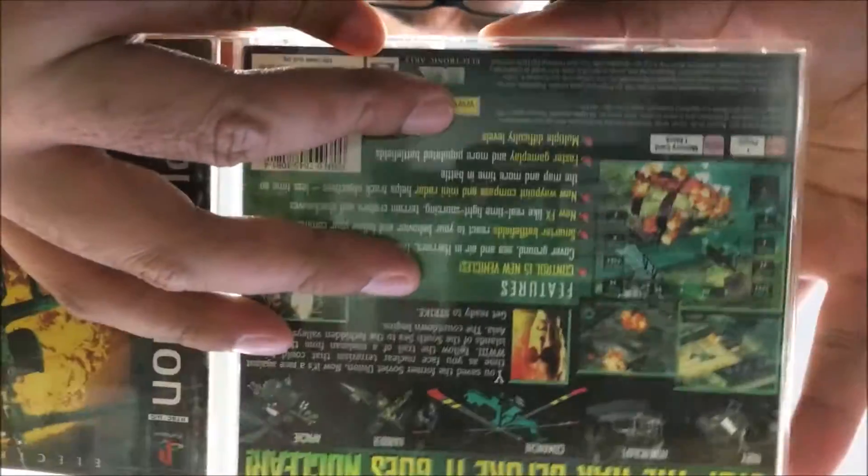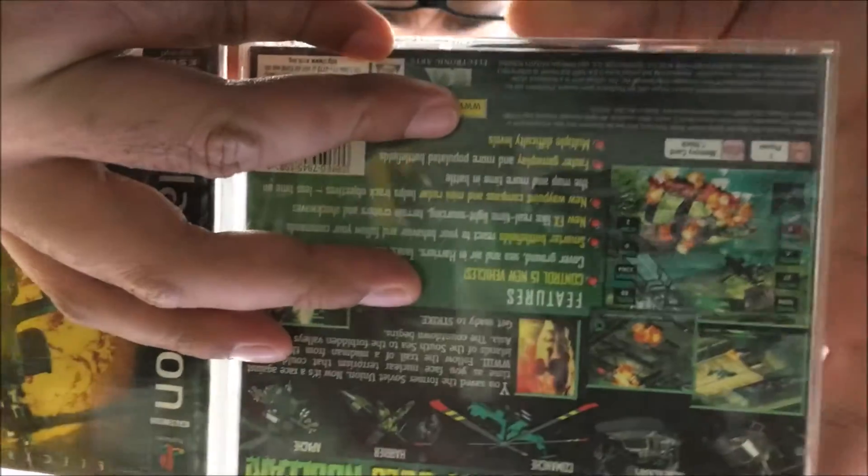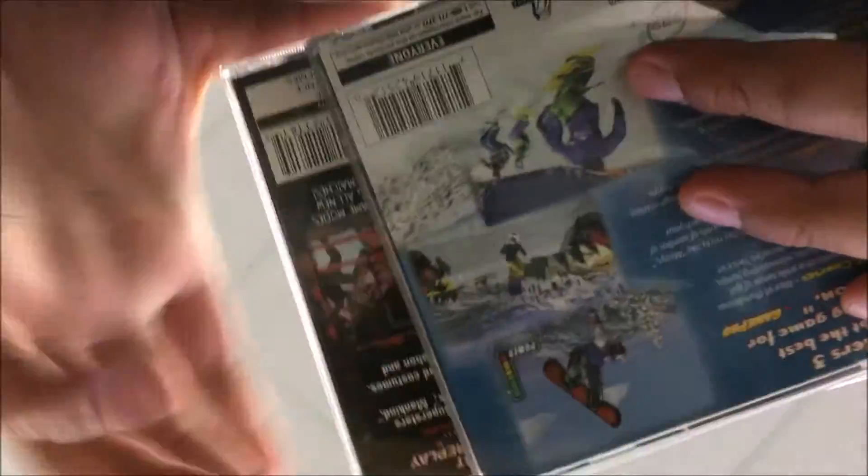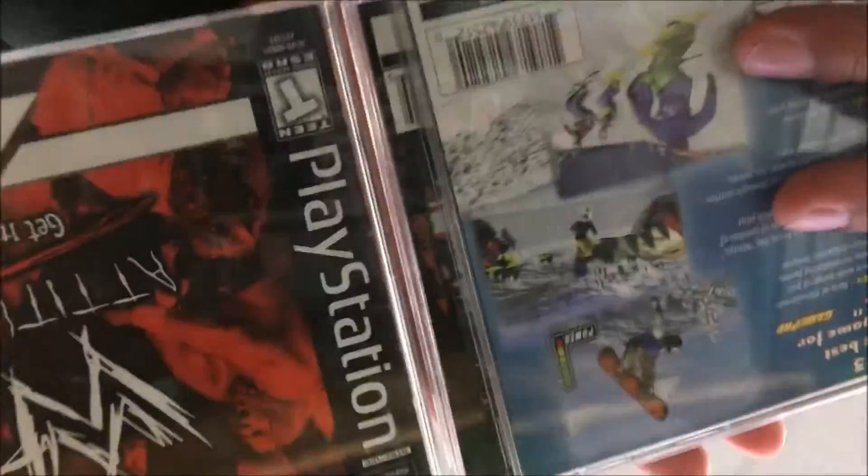At this particular Goodwill I wasn't going to pick anything up until I saw this game in the case — Nuclear Strike for the PlayStation 1. How odd that I would find it in the same video that I got Soviet Strike. They've got their usual target-reject NBA 2K whatever, but for three dollars, and considering I already got Soviet Strike, I had to pick up Nuclear Strike.